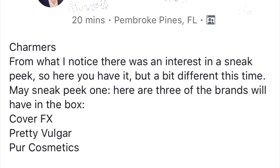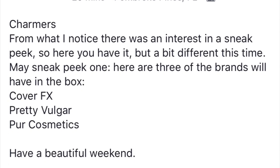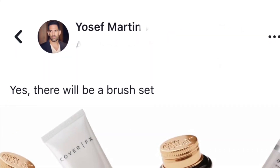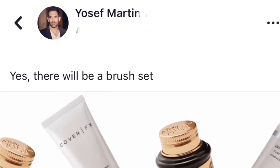Today we have a brand new spoiler of what some of those products are. First, we will be getting from Cover FX the Blurring Primer. And from Pretty Vulgar we will be getting the Ink Gel Eyeliner. The Blurring Primer retails for $38 and the Eyeliner retails for $24.